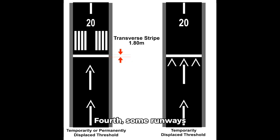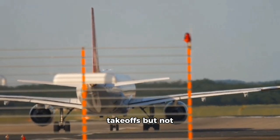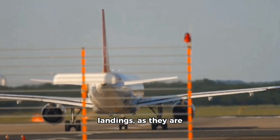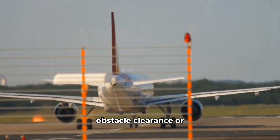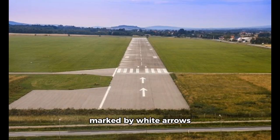Fourth, some runways feature displaced thresholds, which indicate the landing zone begins further down the runway. These thresholds are typically used for takeoffs but not landings, as they are designed to ensure obstacle clearance or reduce noise for arriving aircraft. Displaced thresholds are marked by white arrows and a threshold bar that denotes the start of the landing zone.